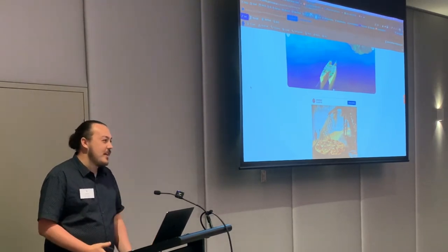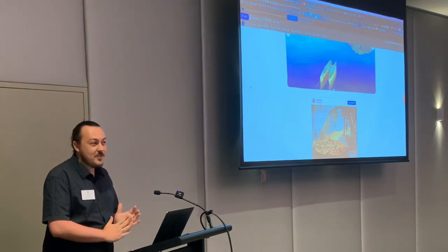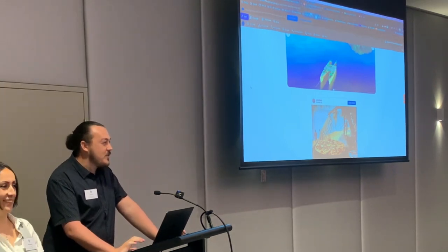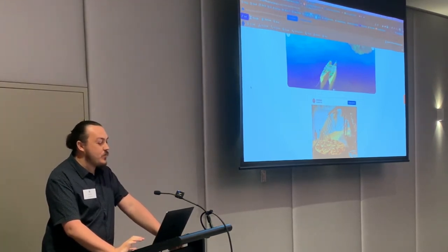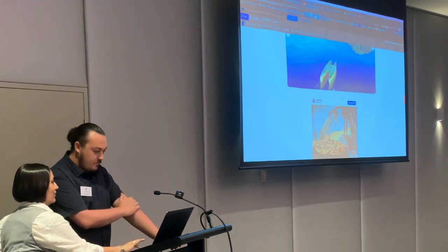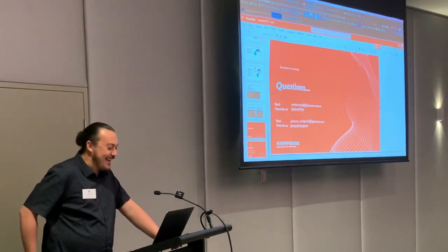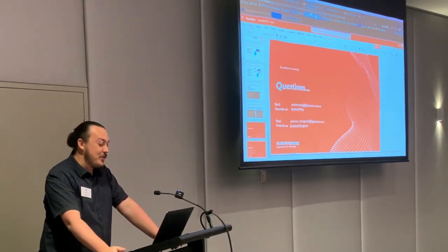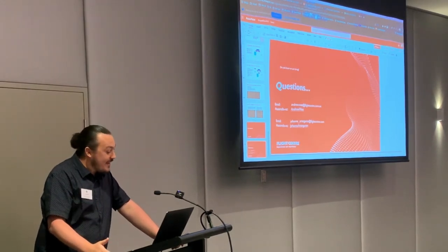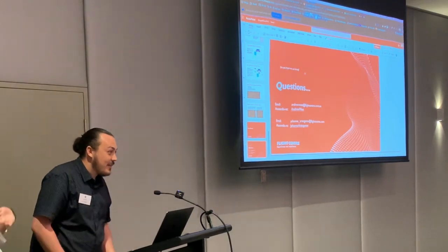We did cheat a little bit with the Layout Builder — the way those widths change on the page are actually CSS classes from Drupal, not from the front end. But all components are individually mounted in each section. Hopefully we did okay. If you have any questions, you can find us on the Drupal Slack workspace on the Australia/NZ channel, shoot us an email, find us on Slack, or come see us in the break. We could talk about this all day — thank you!